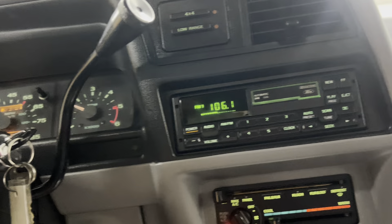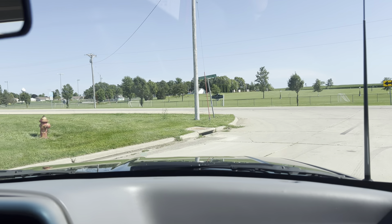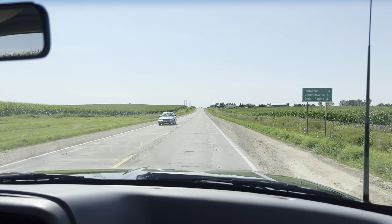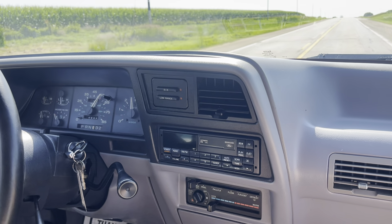Does this bring you back in time a little bit? We'll have max air. Just like I remember — just like riding a bike. Remember how they ride and drive? This one runs really well.